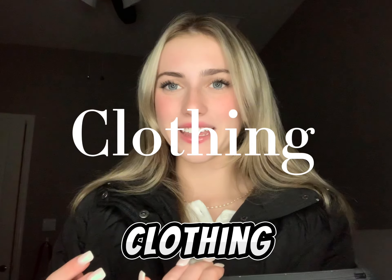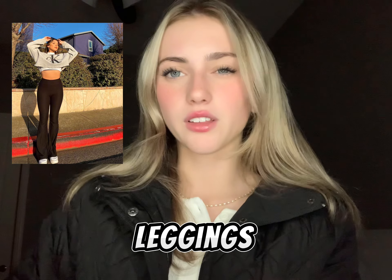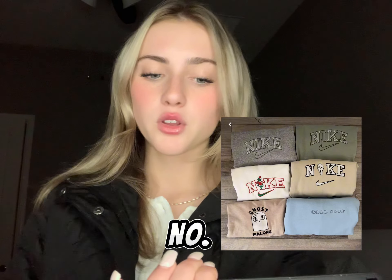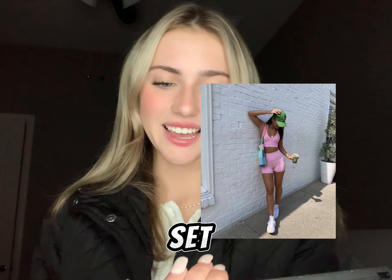We're going to start with the clothing category. Number one are graphic tees. Number two is Lululemon flare leggings or just yoga pants. Number three is a cut-off necky sweatshirt. Number four is leather pants. Number five is a workout set.